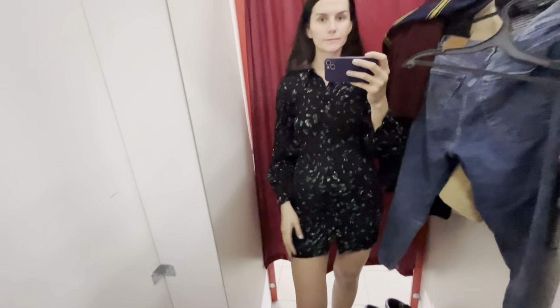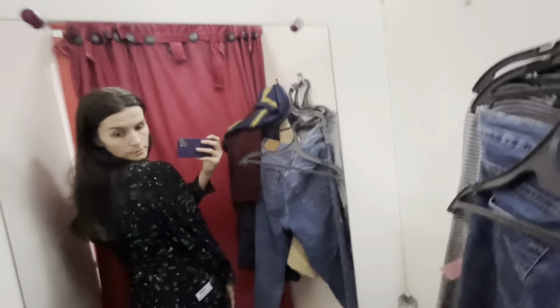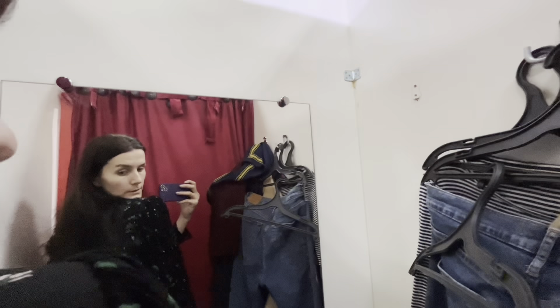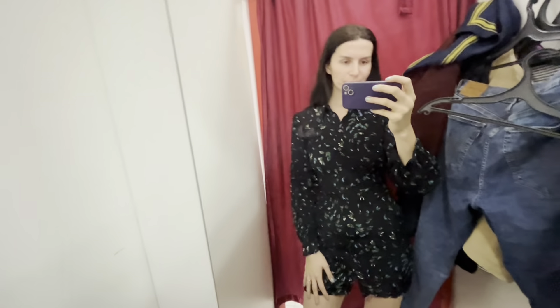This is a combo suit from Italy. I love the pattern — it looks so beautiful and eye-catching. I'm still thinking about the trousers because they are too short. Talking about length, it's a tough question for me because I'm 182 centimeters tall.